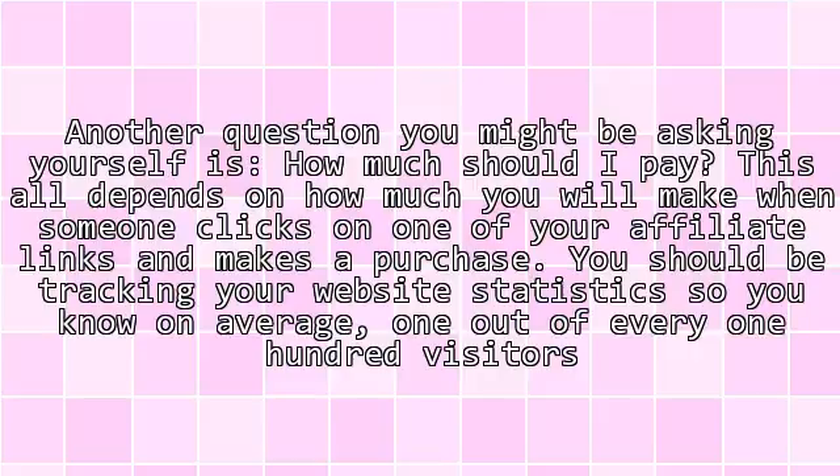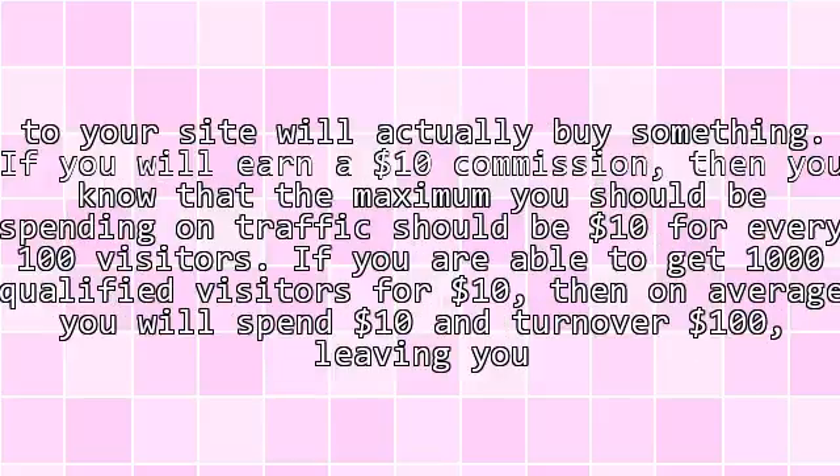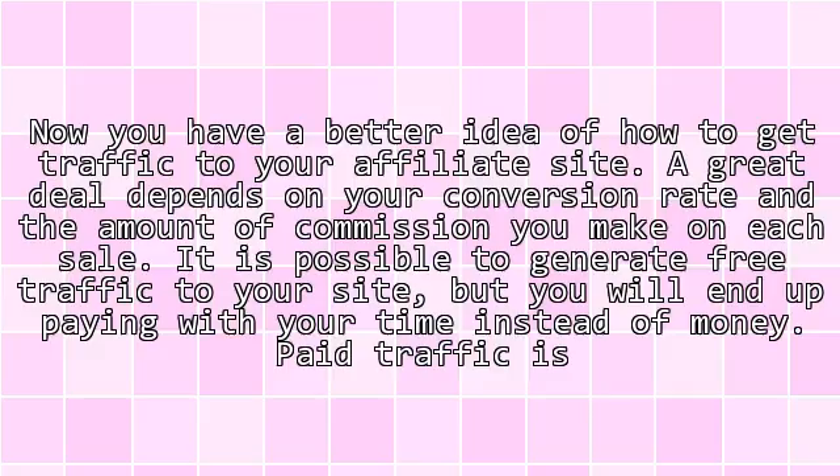You need to know your commission per sale so you can calculate the maximum you should be spending on traffic per 100 visitors. By tracking your qualified visitor costs against your average earnings, you can determine your profit margin. Now you have a better idea of how to get traffic to your affiliate site — a great deal depends on your conversion rate and the amount of commission you make on each sale.